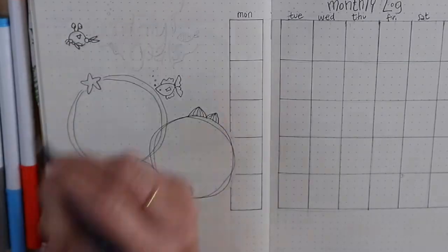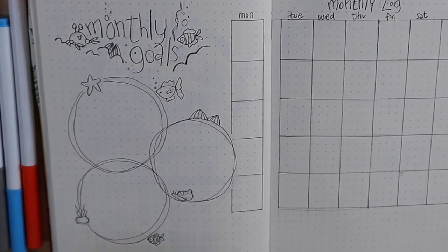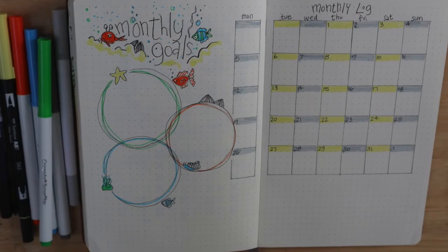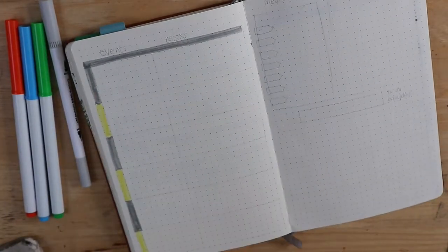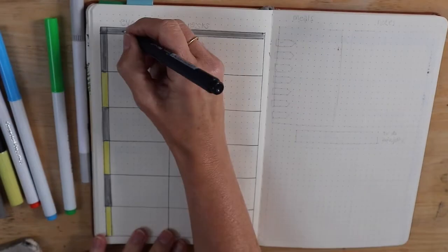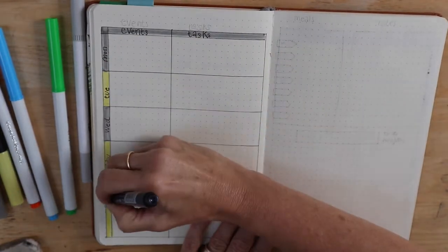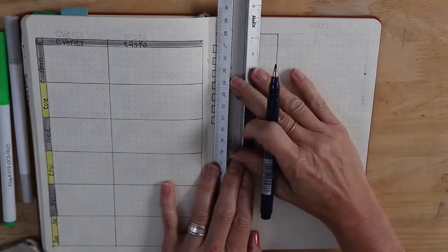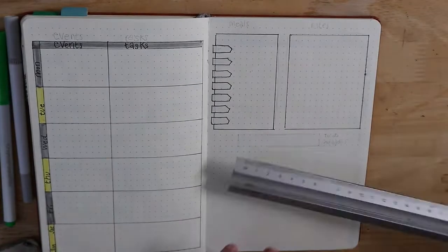Now look, another crab — I don't want you to think I only like them! There's the finished colour double-page spread and this is going to be my weeklies. I'm mainly using the grey and the yellow, and because I couldn't fit in seven rows, I've done six and the bottom one is going to cover Saturday and Sunday.